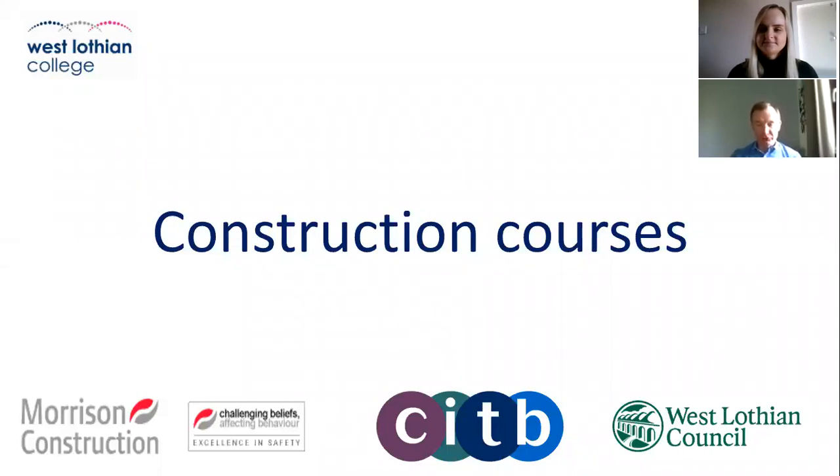I'm just going to briefly discuss the construction courses at West Lothian College and first of all, I will quickly discuss the partnerships that we have with outside agencies and other organisations. As you can see along the bottom of the screen, we're in partnership with Morrison Construction, the CITB, and also West Lothian Council. We share information, coursework, student placements and places at college for different courses, and we do a lot of good work together.